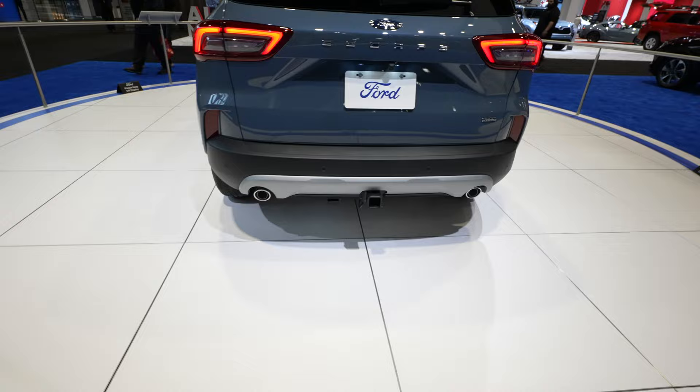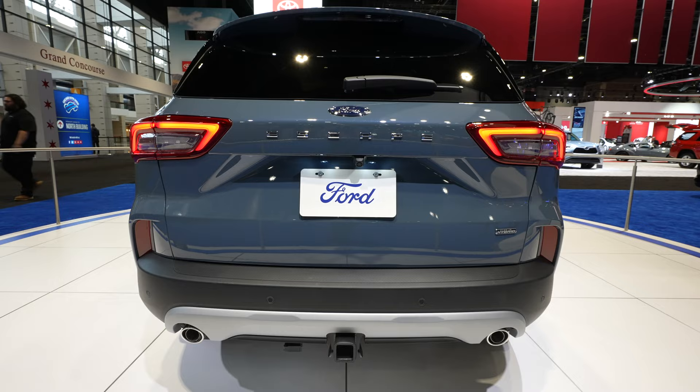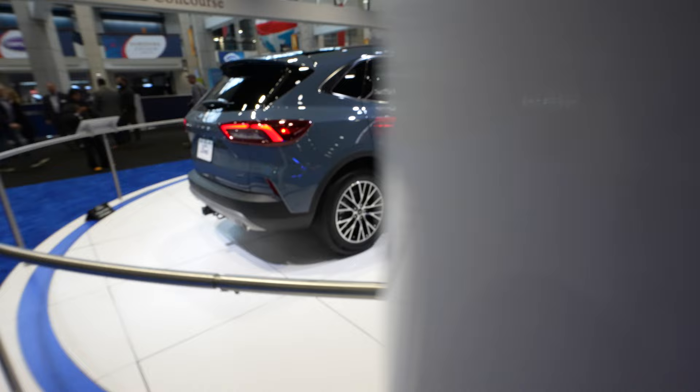Dual tip exhaust. Four-pin connector to the left of the trailer hitch. Your Escape badging is right underneath your Ford logo. Your backup camera is underneath the A in Escape. And then your plug-in hybrid badge is gonna be on the passenger side. Beautiful exterior color — I think this is the Azure Gray.